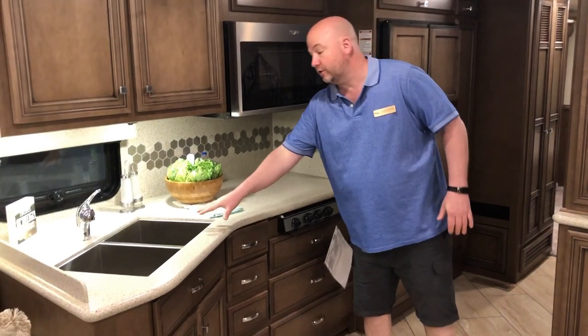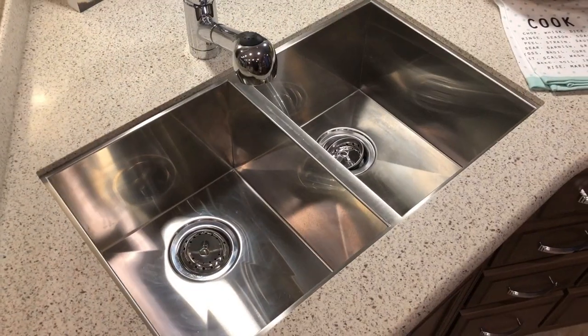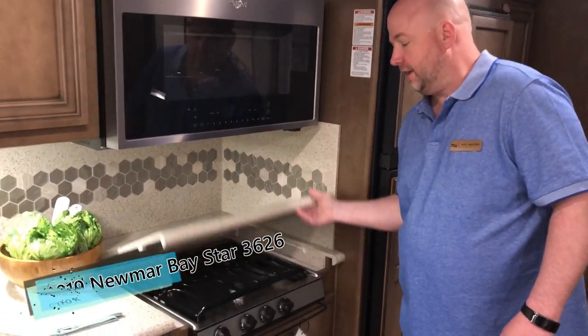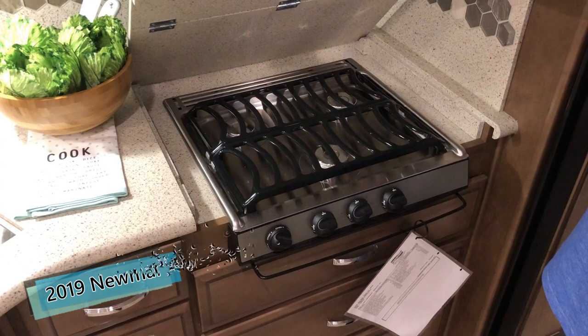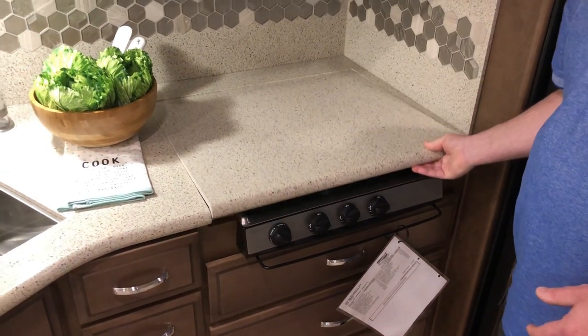Under-mount sink with stainless and a divider. We have a 30-inch residential microwave — Whirlpool, of course, name-brand stuff. The three-burner cooktop is under-mounted, which people really like. Historically we've had those metal covers that went over the top that were always bad about rattling, and that's not the case here.